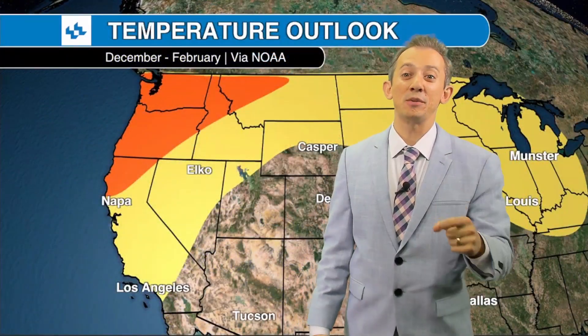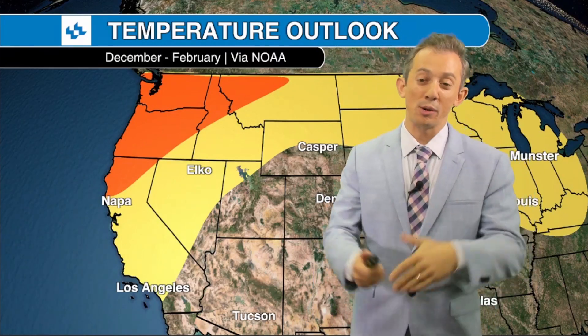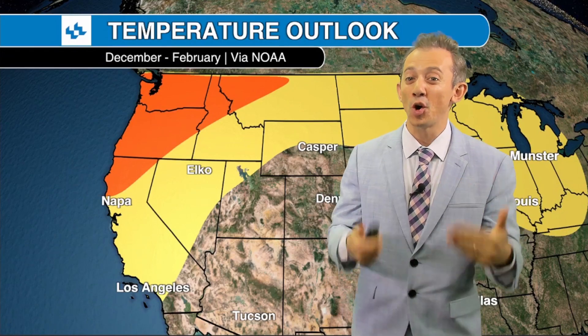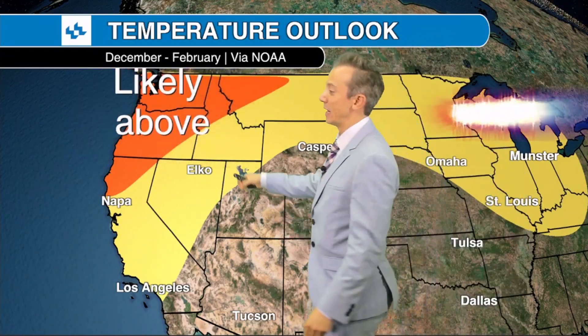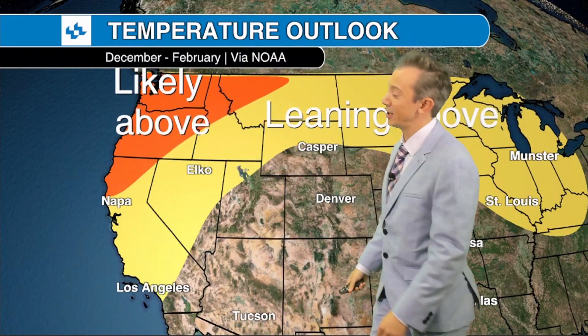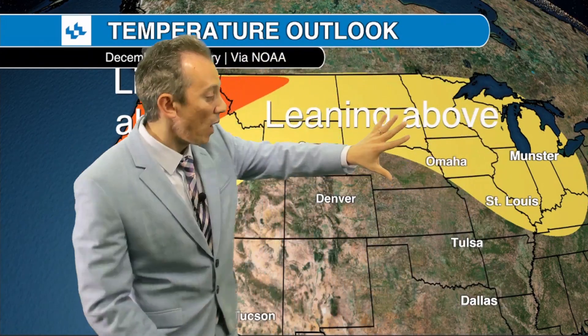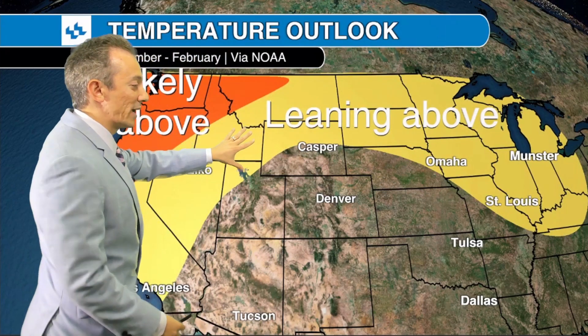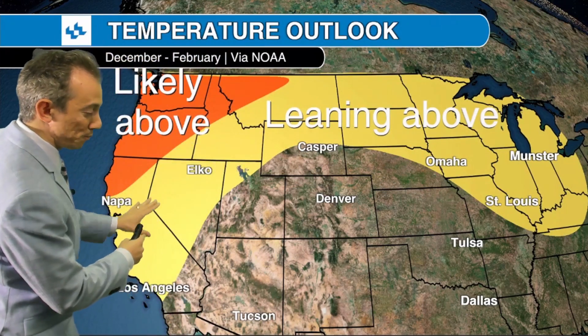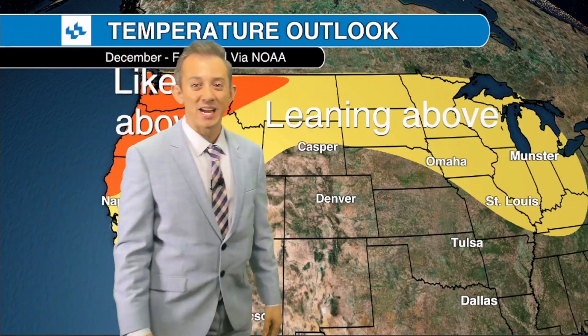This is from the National Oceanic and Atmospheric Administration — the temperature outlook for December through February, what we call climatological winter, typically the coldest three months of the year. NOAA is saying we're likely going to be above average for places like Washington, Oregon, the northern part of Idaho, and parts of Montana, and leaning above average for a wide swath from the Midwest into the northern plains and into places like Napa Valley, Los Angeles, and much of Nevada as well.